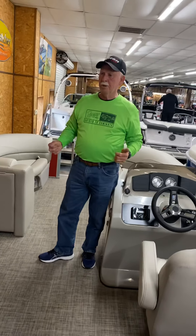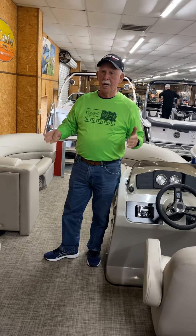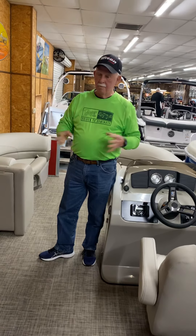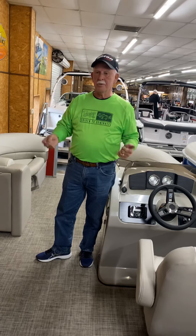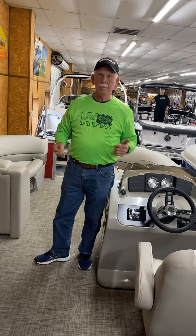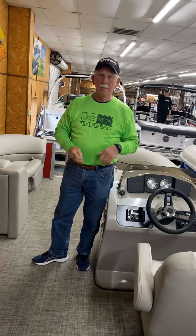This just goes to show you that you can get a really nice super pontoon boat and the price is right. We're in the middle of a boat show right now — we've got special deals and special financing. Come down and look at the Cypress Cay pontoon boats; I'm sure you'll find one you like.